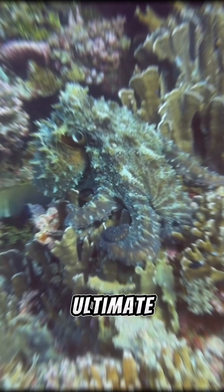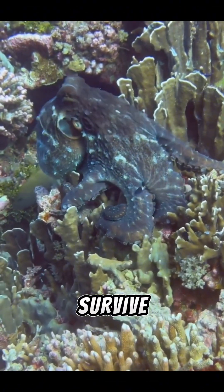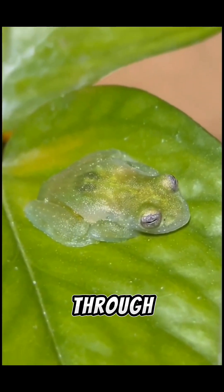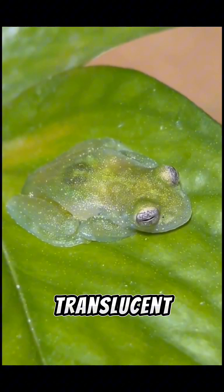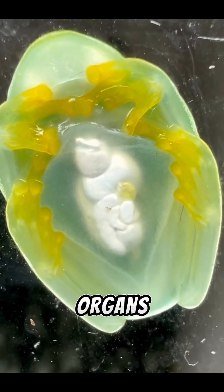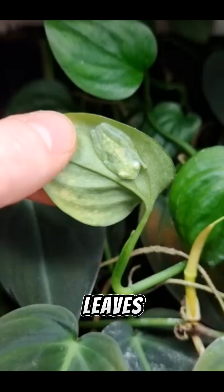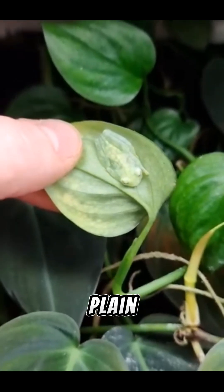Some animals have mastered the ultimate disappearing act to survive. Number 1: Glass Frog. Ever seen a frog you can almost see through? The glass frog has translucent skin, making its organs visible from below. This helps it blend perfectly with leaves, hiding from predators in plain sight.